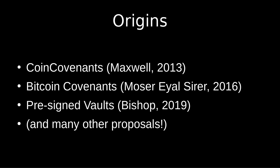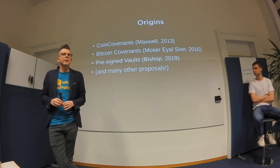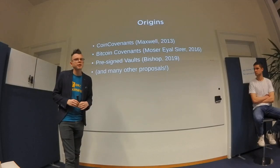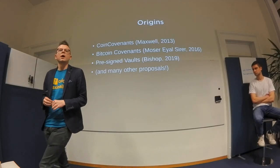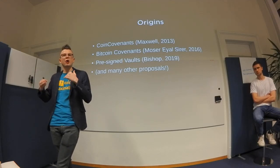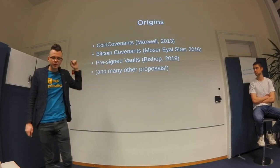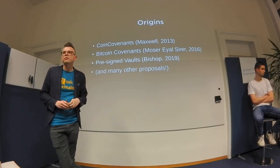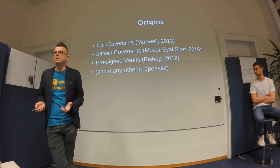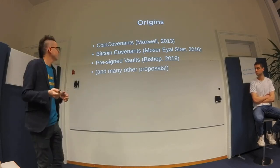The idea of vaults is not new. There have been many different proposals, some serious, some less so. The main concept is around covenants and other restrictions. A covenant restricts the outputs of a transaction — instead of just restricting who can sign it with a public key, you can restrict where the funds can go. The idea goes back to Maxwell on the Bitcoin Talk forum in 2013.